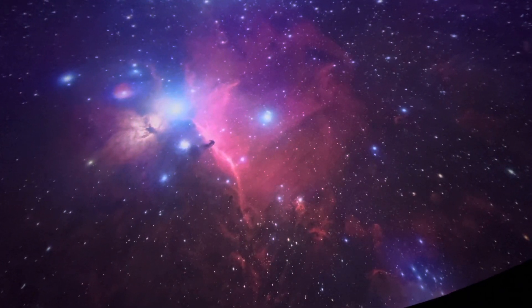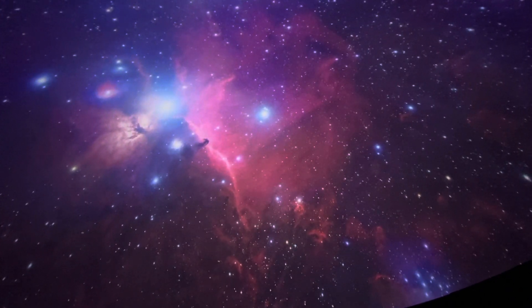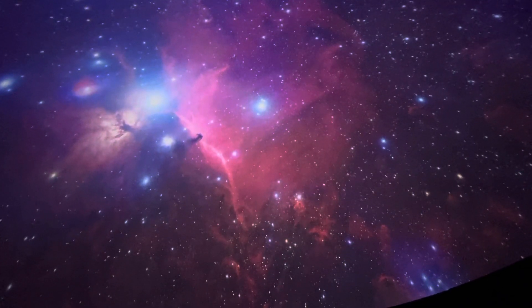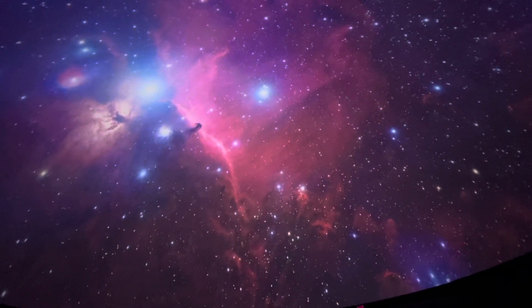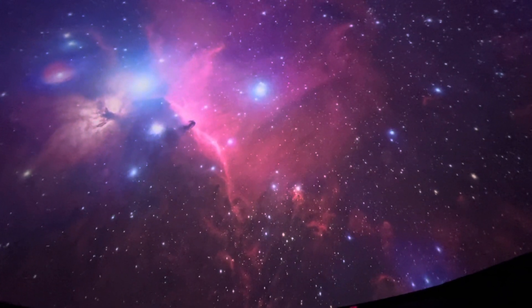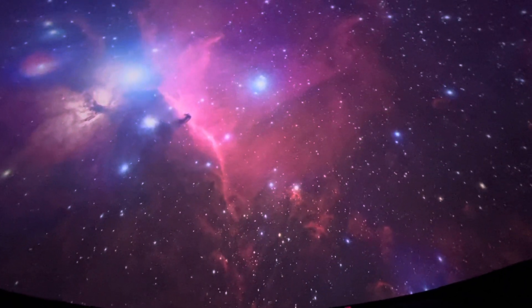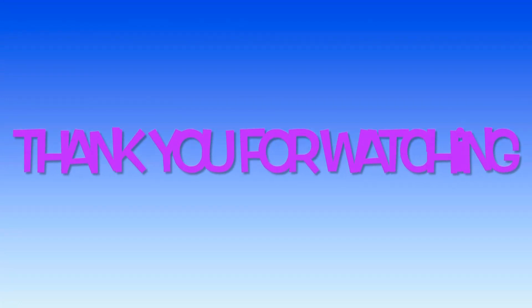We're back in our own galaxy now, looking at the biggest star-forming region near us. About 1,200 light-years from Earth is this giant cloud of gas, dust, and young stars — what scientists call a molecular cloud. It covers a large part of the area around Orion.